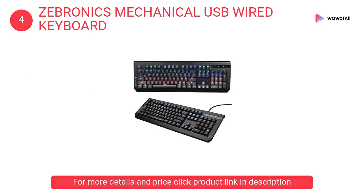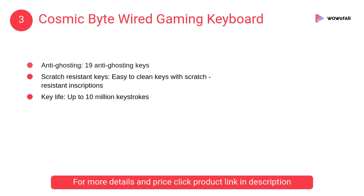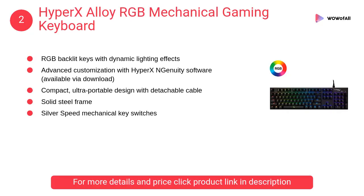At number three, Cosmic Byte wired gaming keyboard. The backlight features seven-color RGB backlighting with four levels of brightness adjustment and nine backlight effects. It is anti-ghosting with 19 anti-ghosting keys, and the scratch-resistant keys are easy to clean with scratch-resistant inscriptions.